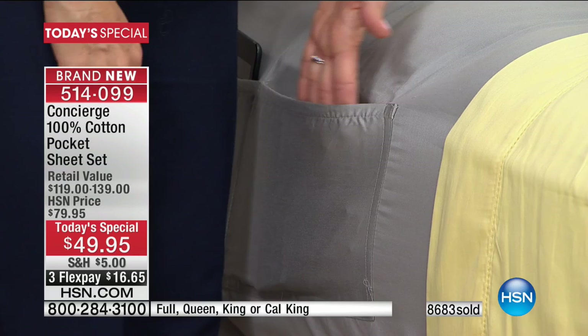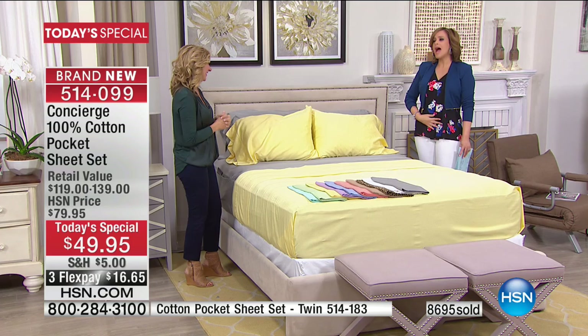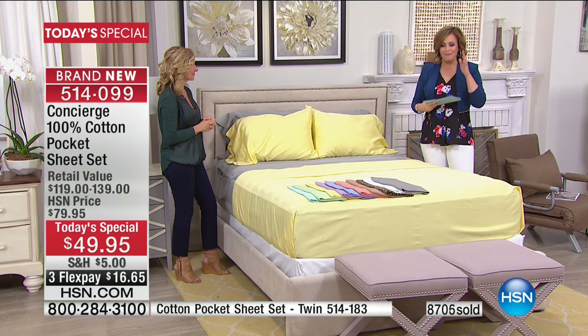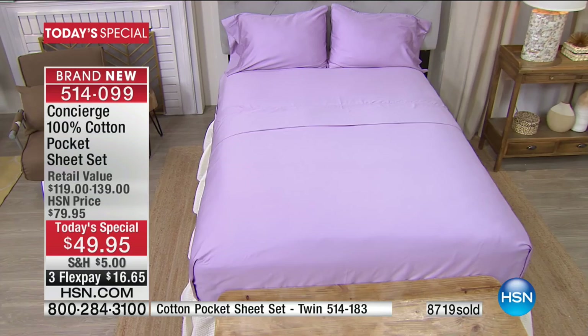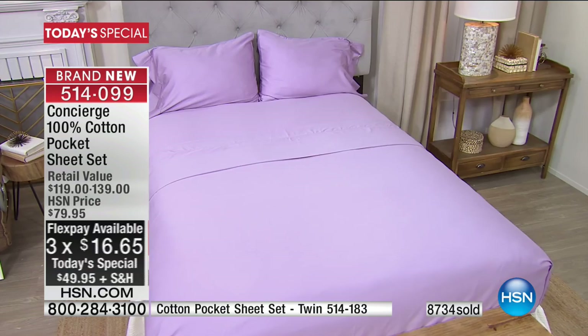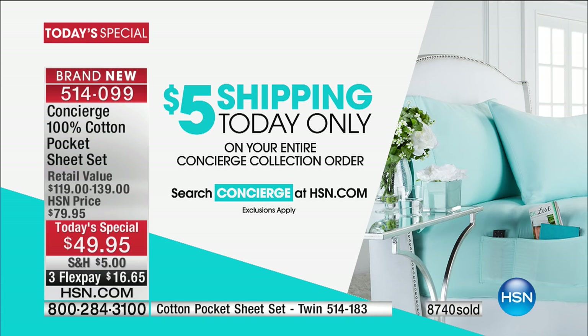Maybe you sleep with a sleep apnea machine or other apparatuses you need close by — now you can store them right there. This is so genius. One of our designers, Marla Wynn, always says she'd put pockets on everything. Pockets are the best — we love the convenience. Have you ever seen sheets with pockets? Only here at HSN. Very popular this morning; people are buying more than one set. Cotton is a premium commodity — it gets more expensive every year. It's not easy for us to bring you these prices. The colors are breathtaking. And remember the $5 shipping — buy this Today's Special and that's the only shipping you'll pay on all your other Concierge Collection pieces.